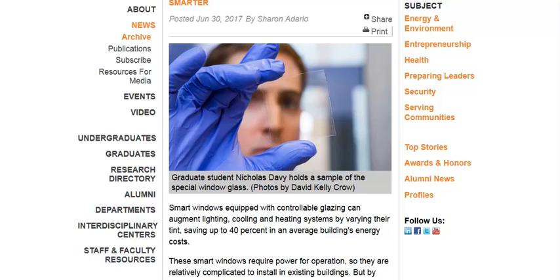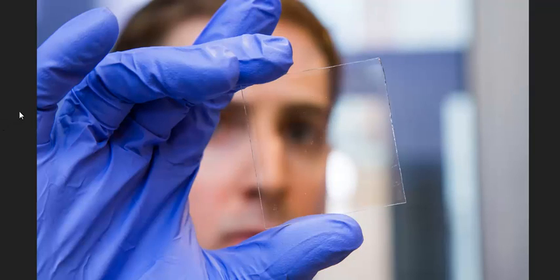I'll link to this article in the description if you want to read more about this technology. As you can see, the film isn't quite completely transparent, but it's close and it can adapt — it can become less transparent and even opaque if needed for privacy or to block out a lot of heat and light.